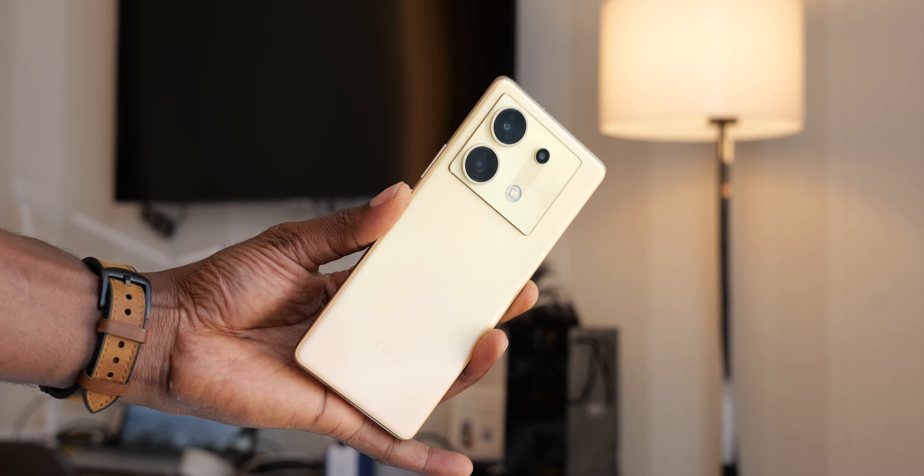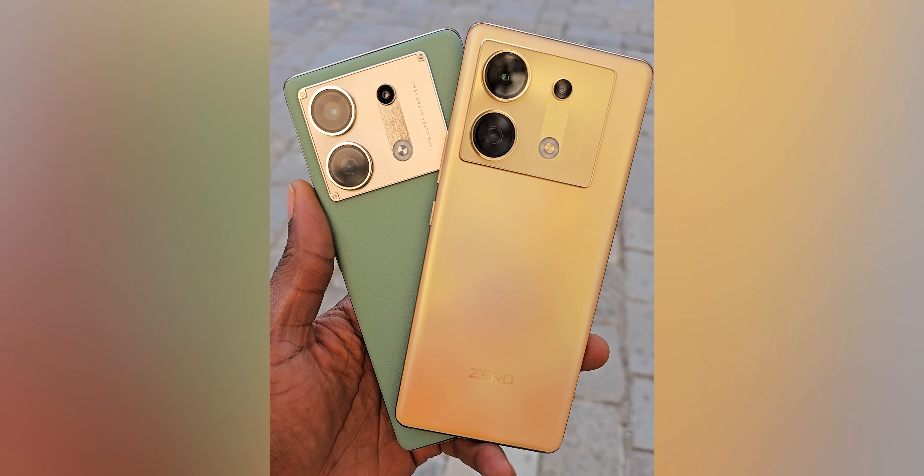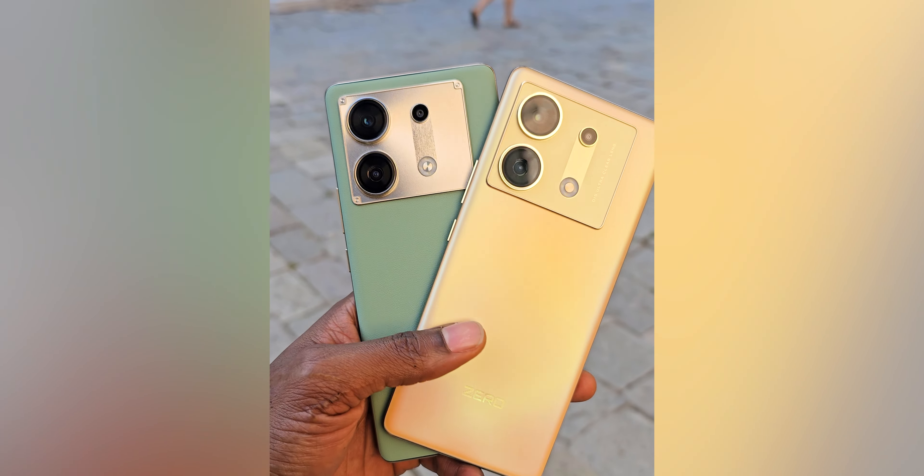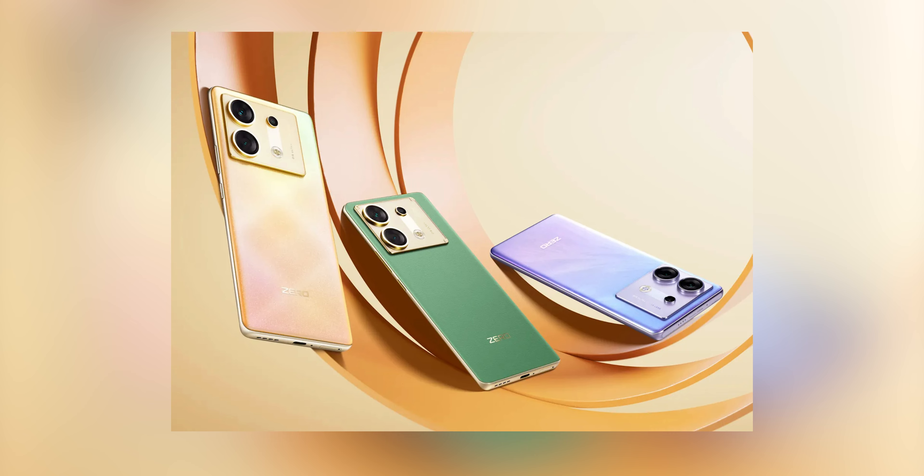The Zero 30 is a nicely designed phone and there are three colors available: Golden Hair, which is the one shown here; Room Green, which has a cool leather finish on the rear; and the Gold one has glass. There's also a Fantasy Purple, which wasn't available at the launch event but should be available later as a special edition.